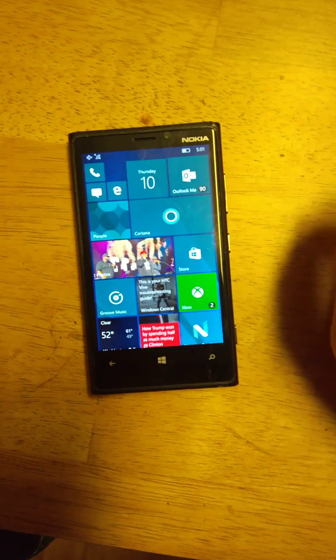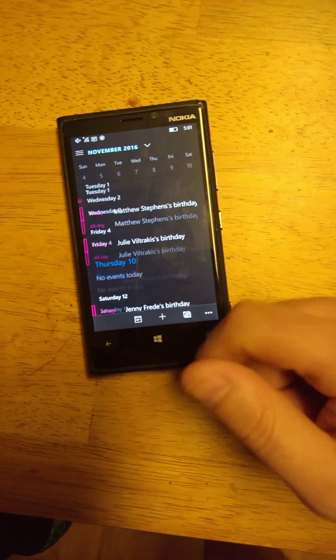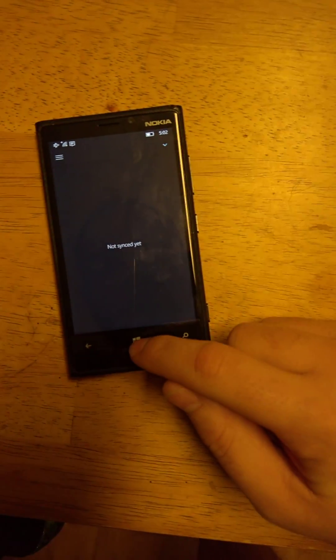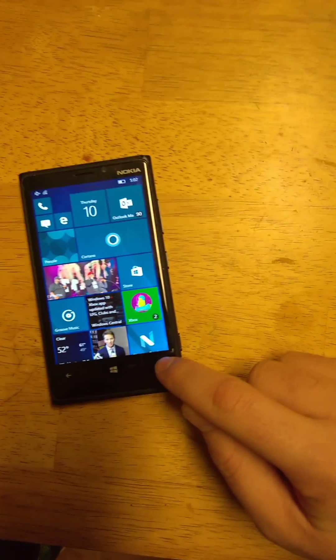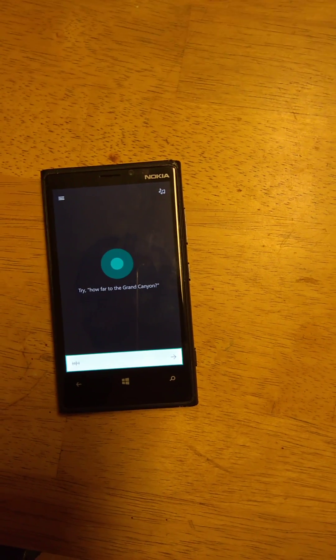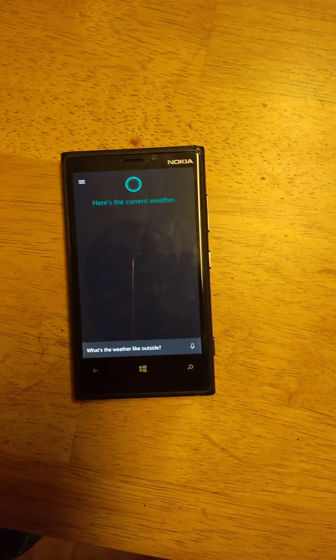Let's go back home — calendar, hopefully this is set up. Yep, not too bad. You didn't think I'd show too much of my mail. People. Let's do Cortana through the button — let's give her a command. 'What's the weather like outside?' Cortana's a little slow, but can't say it's much better on my 950, honestly.